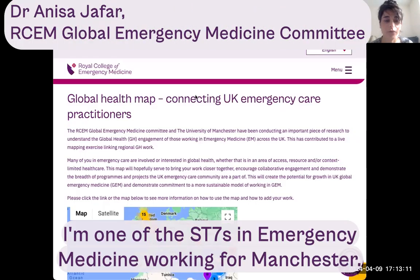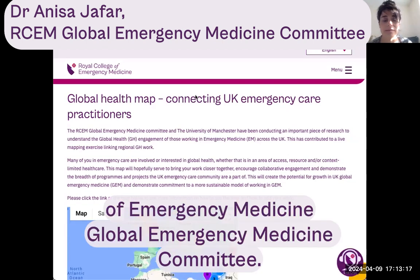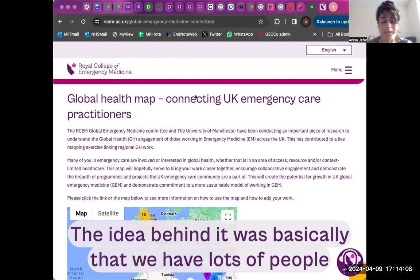My name is Anisa, I'm one of the ST7s in emergency medicine working from Manchester. I'm also a member of the Royal College of Emergency Medicine Global Emergency Medicine Committee. The global health mapping project — the idea behind it was that we have lots of people within emergency care in the UK who do global health work.